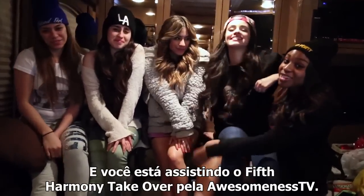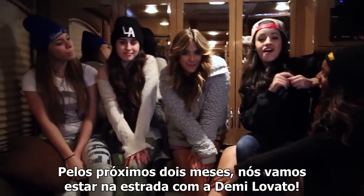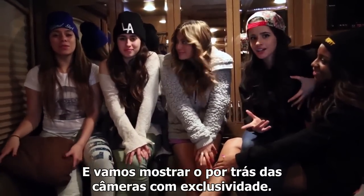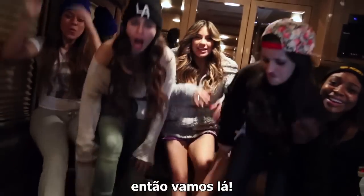Hey, we're Fifth Harmony! And you're watching the Fifth Harmony Takeover on Awesomeness TV. Episodes go out every Saturday, so be sure to subscribe. For the next two months, we'll be on the road with Jimmy Lovato on the Neon Lights Tour, giving you an exclusive look behind the scenes. Today we're going to take you on a walk through our tour bus, so let's go!